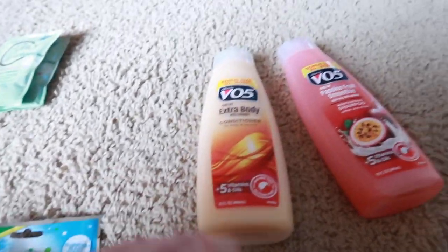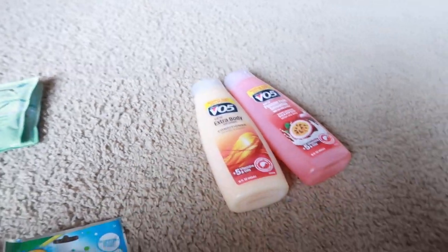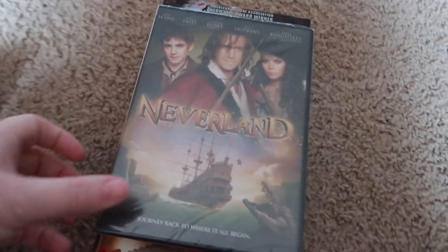I also grabbed a shampoo and conditioner just because I ran out.